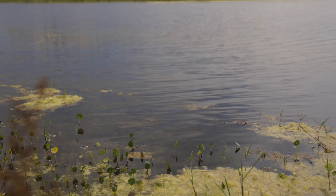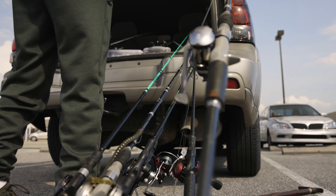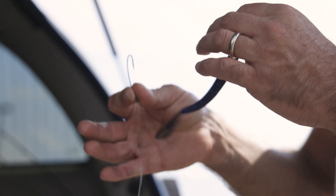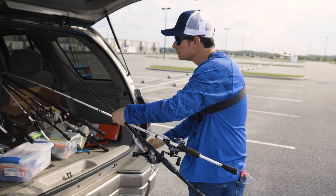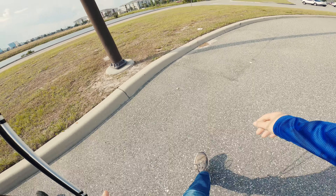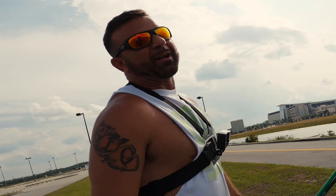We have just arrived at the first pond, pretty close to the airport. We're also going to fish another pond even closer to the airport later. Walking up — this is a crazy pond. Gino's fished here before and caught some giants. You ready to catch them, man?